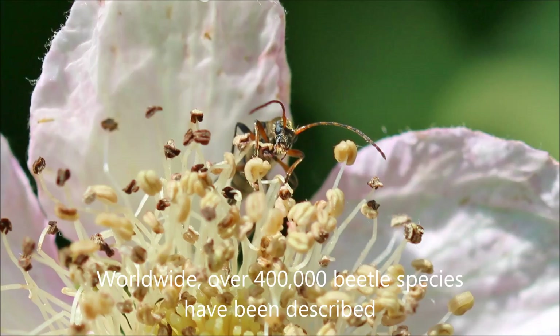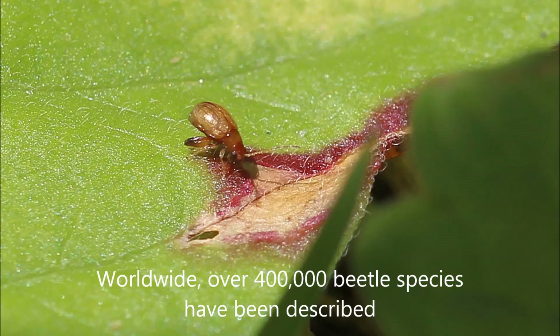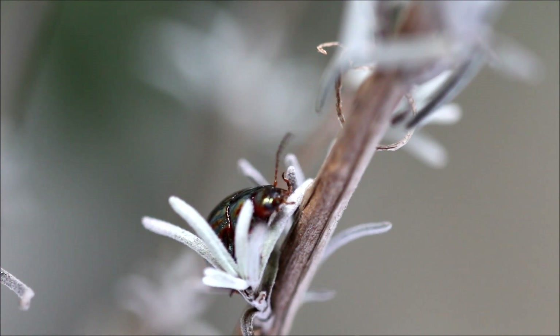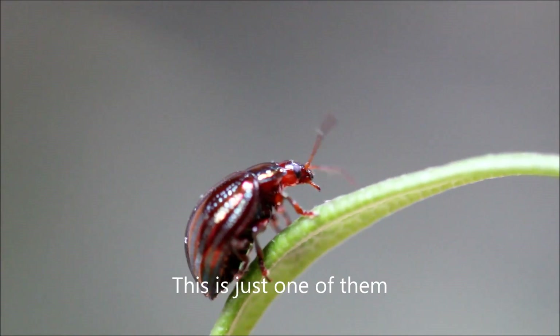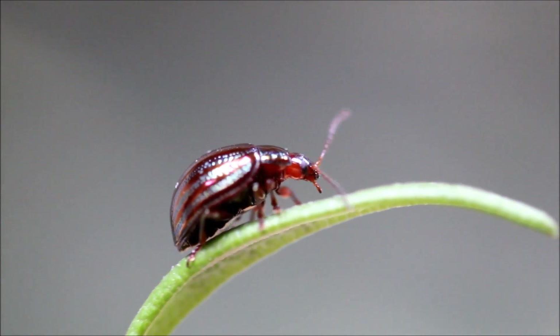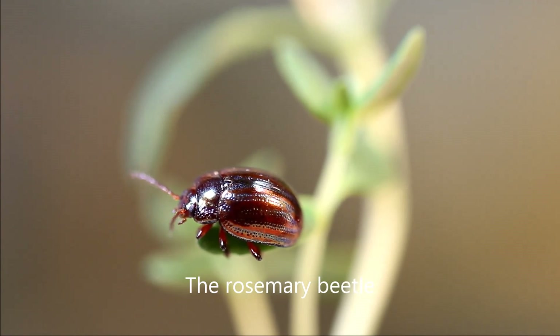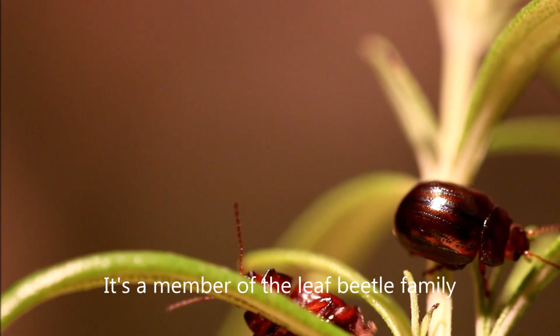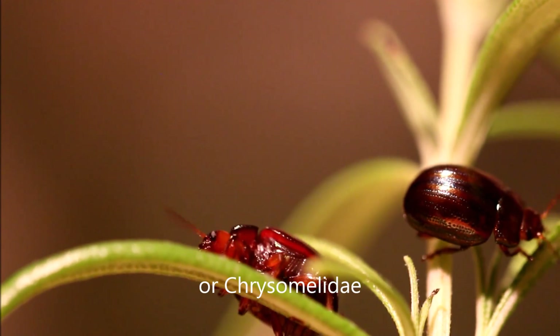Worldwide, over 400,000 beetle species have been described. This is just one of them: the Rosemary Beetle. It's a member of the Leaf Beetle family, or Chrysomelidae.